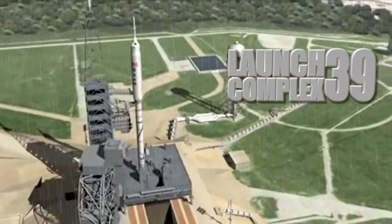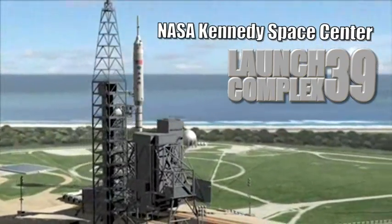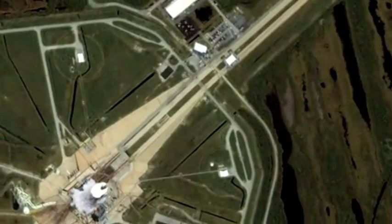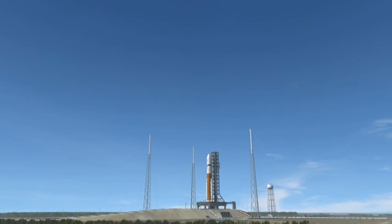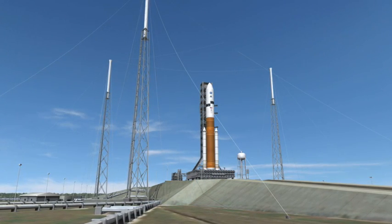Launch Complex 39 at the Kennedy Space Center in Florida is the site where the Ares-1 and Ares-5 rockets will launch from, taking crew and cargo to the moon and beyond. And lightning is a well-known danger in that part of Florida. So scientists and engineers have been hard at work designing a new lightning protection system that's above and beyond any the Space Center has ever seen.